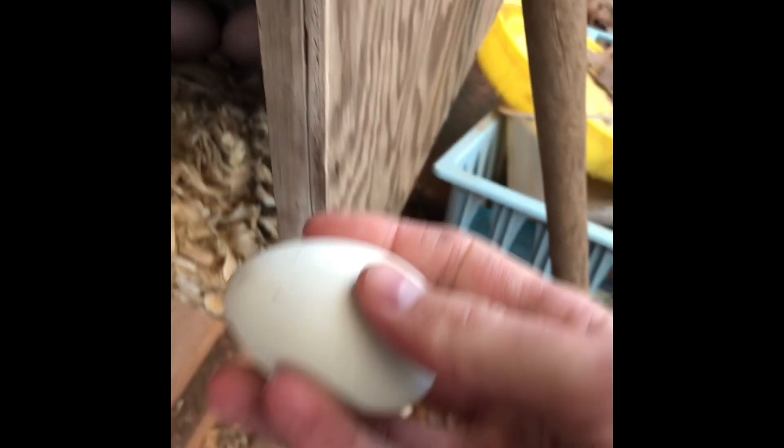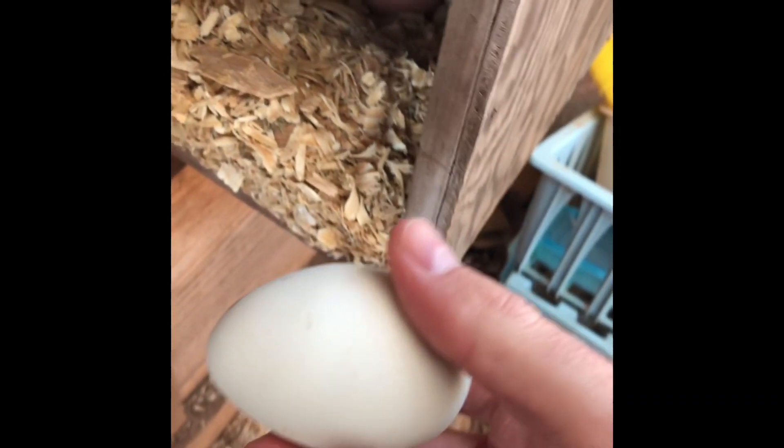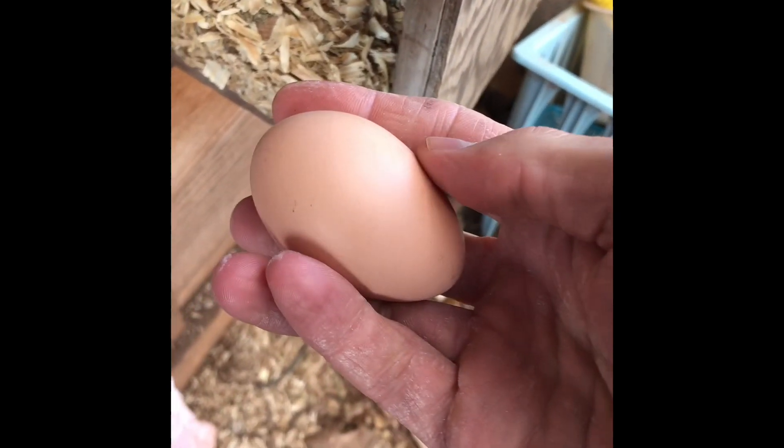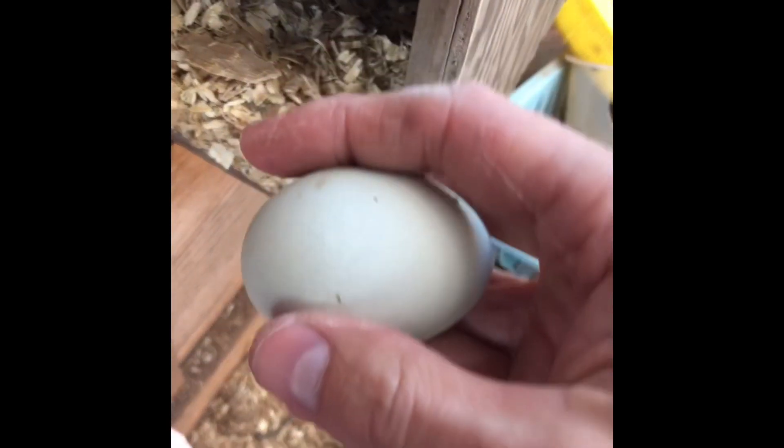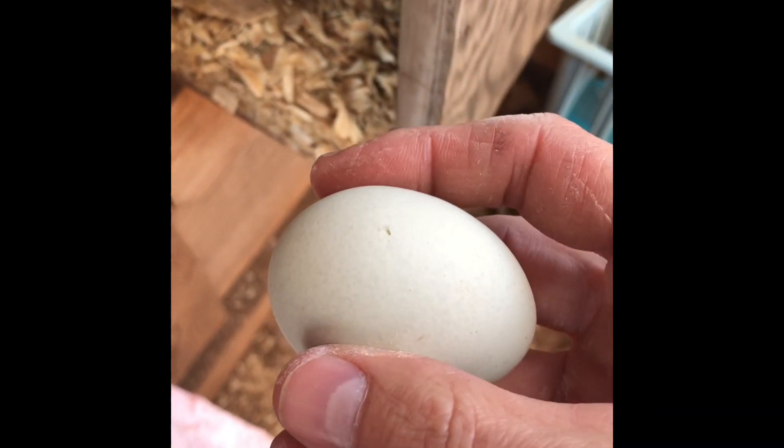We've got some Easter Eggers that lay blue eggs — like this one's kind of a light blue. My wife likes the different colored eggs. They all taste the same on the inside, but they are pretty to look at. This is an olive-colored egg laid by an olive egger. It's been cold, so they haven't really laid many eggs.